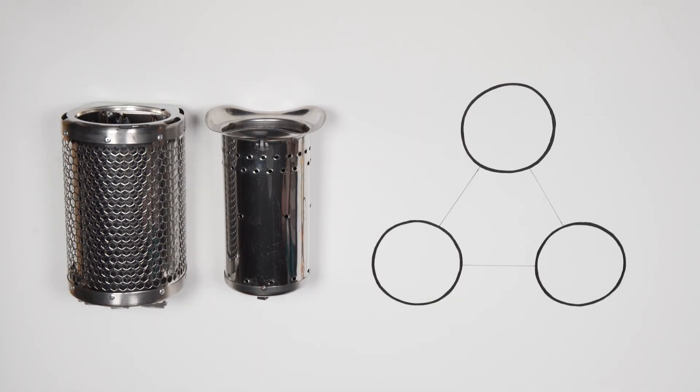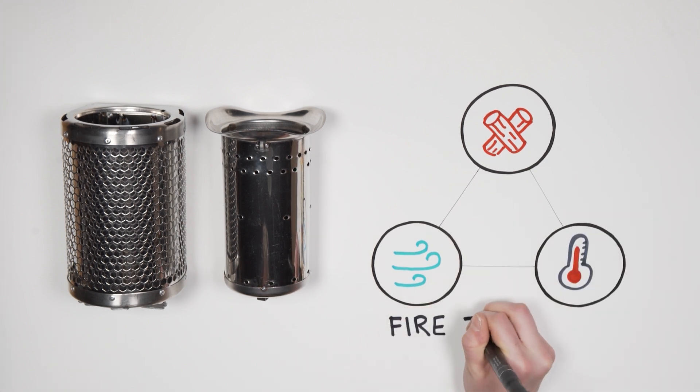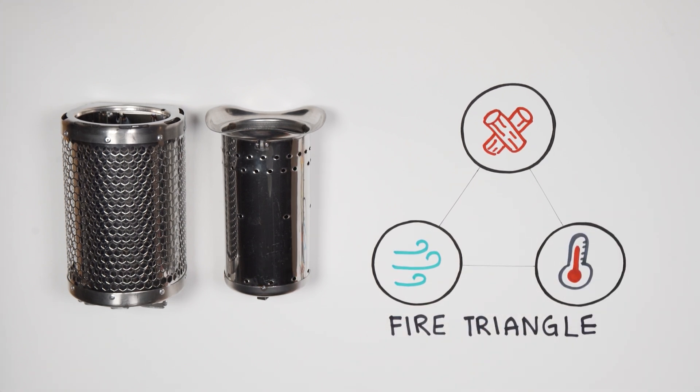A good fire has three key elements working together: fuel, oxygen, and heat. It's known as the fire triangle. Ryan, our head of combustion science and an actual rocket scientist, can tell you more about it. When you properly mix fuel and oxygen in the fire, combustion improves, raising the overall temperature, which, you guessed it, further improves the combustion.